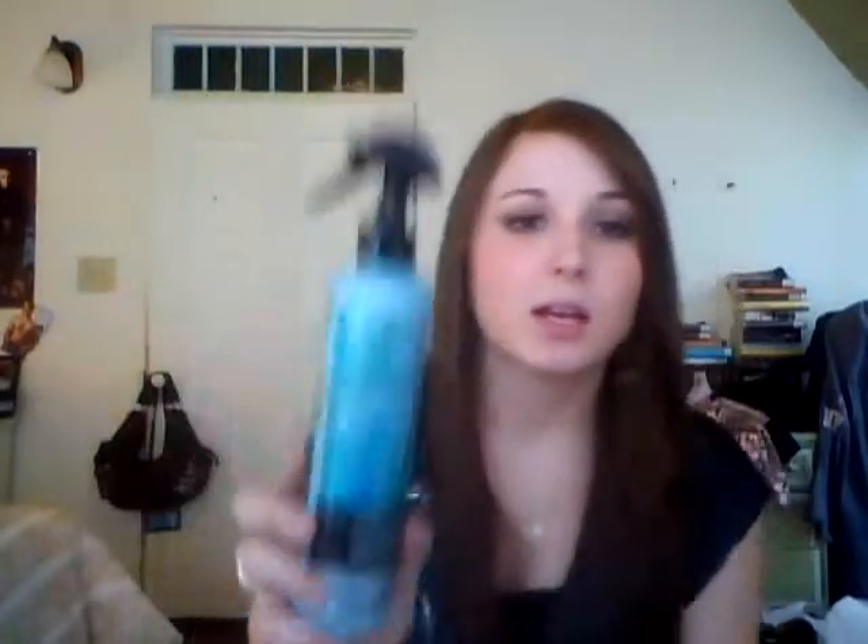I was all out of heat protectant and they didn't have the Tresemmé kind, which I was really upset about. They had the Nexxus kind for $11 and the Chi kind for $13. Since I'm getting my hair done in a few weeks I decided to wait and get the higher-end heat protectant when I actually needed it. Pantene is out with a new line for thick, thin, and medium-thick hair. This is just their heat protectant spray with a spray nozzle, and it has almost the exact same ingredients as the Chi kind. It was only $4.